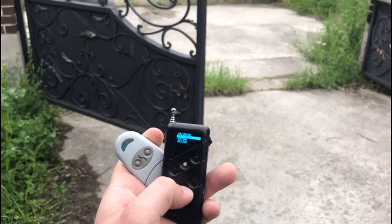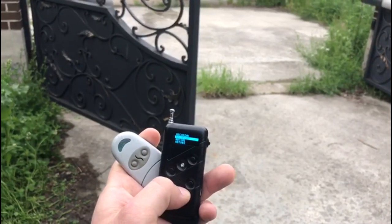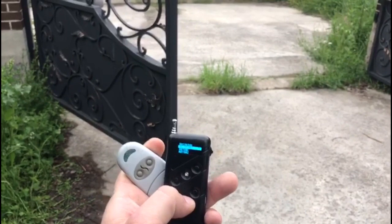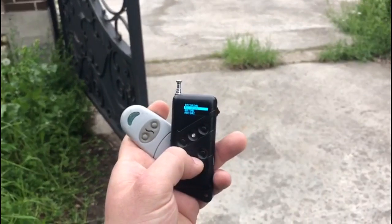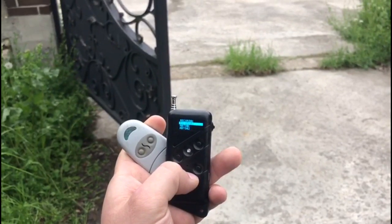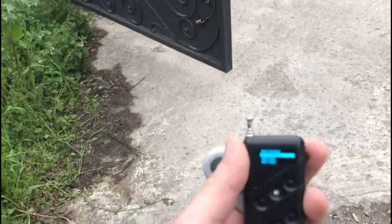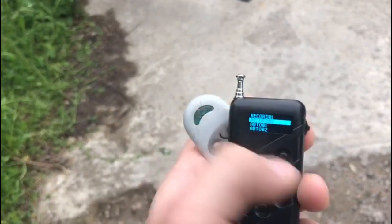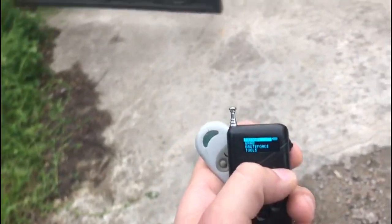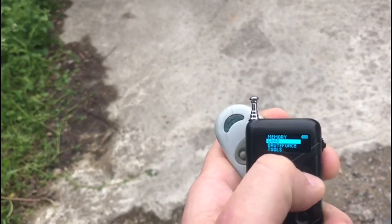We selected by joystick the save option in the main menu and stored the information to one of the 50 memory cells under number 2. We then tested the information recorded in cell 2 using the buttons of the self-learning remote control to open and close the entrance gate. The LED flashed red.